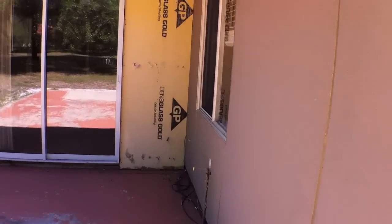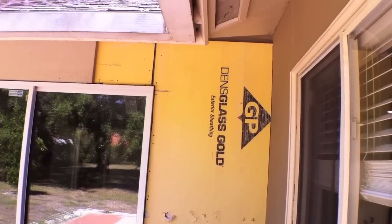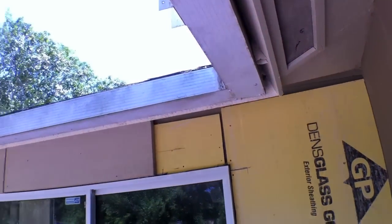Here you can see where the siding was removed. It appears the house is pretty well insulated. There's a good shot of how it all is put together.